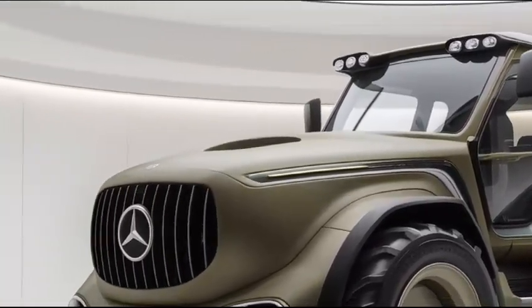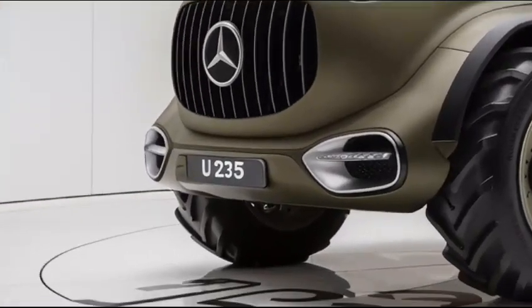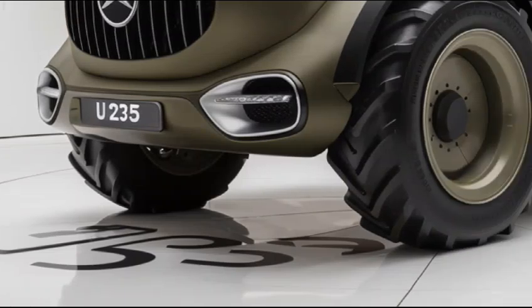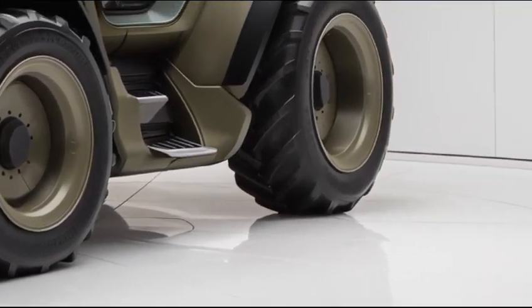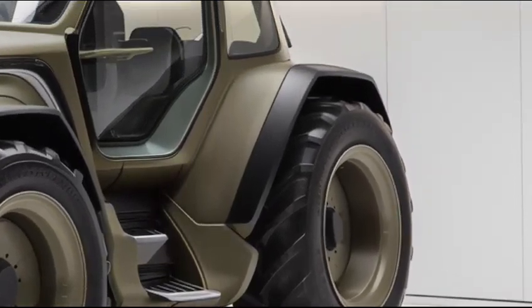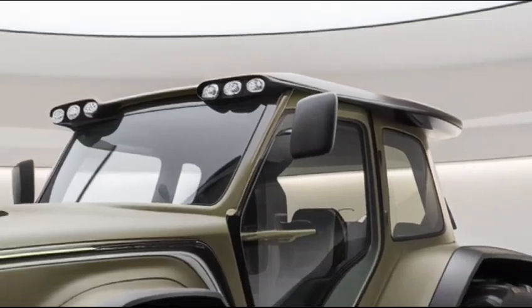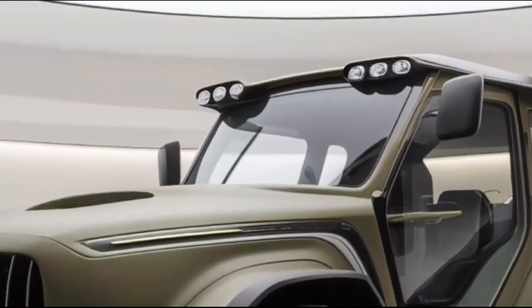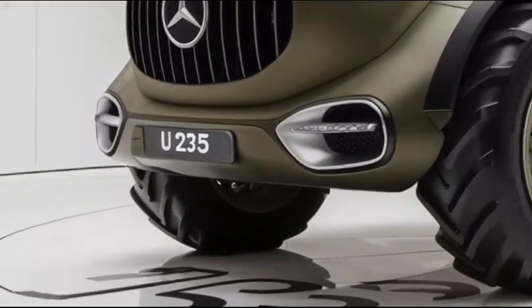Overall, the 2025 U-235 tractor is a powerful combination of performance, safety, and luxury. It brings Mercedes-Benz's renowned quality into the world of heavy machinery, providing operators with the best tools to get the job done efficiently and safely. Whether you're on a construction site or farming land, the U-235 offers reliability and cutting-edge technology, all wrapped in a stylish design.